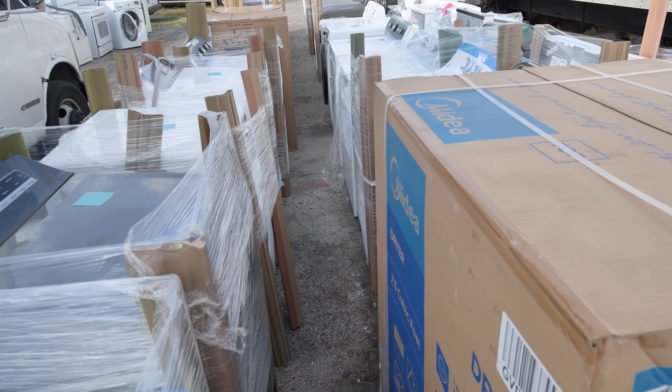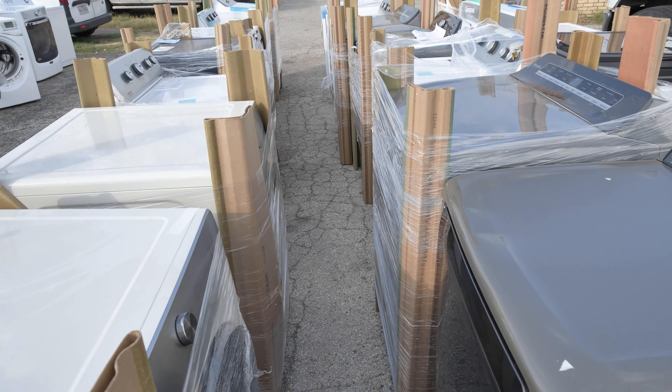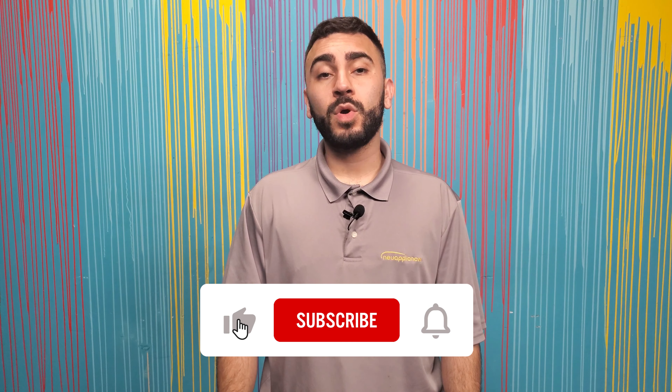Stick around to the end of the video for more information on the Lowe's SDR program. The Lowe's SDR program is great to get into — this is our favorite program for a retail store, and we do have other programs for those who are starting out. I will be linking two videos at the end: one on how to use our manifest to order your truckloads, and another previous Lowe's truckloads video to give you more of an example of the inventory you may receive. If you have any questions, feel free to comment down below and we'll reply as quickly as possible. Don't forget to give the video a like and subscribe for future content — we'll see you guys next week.